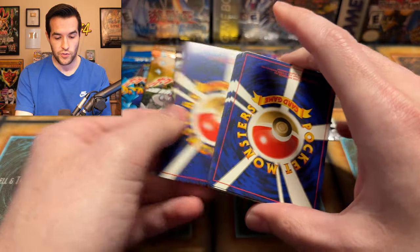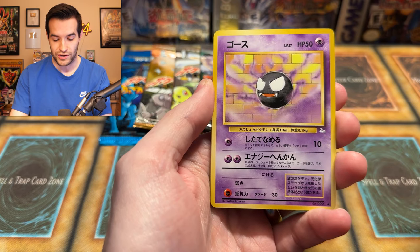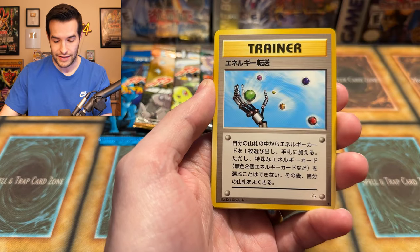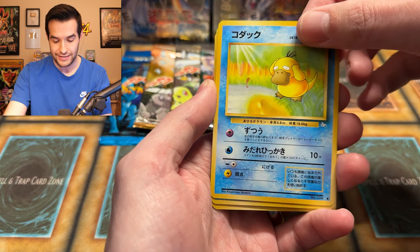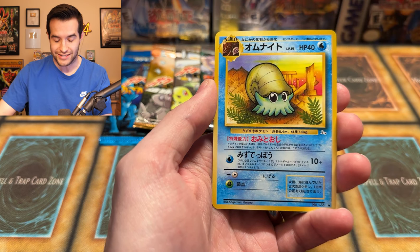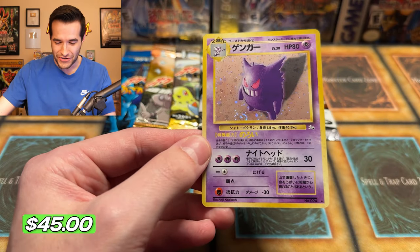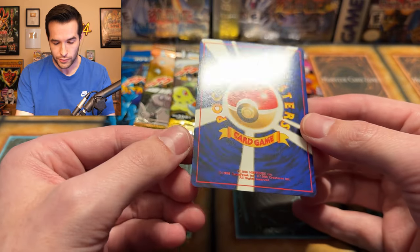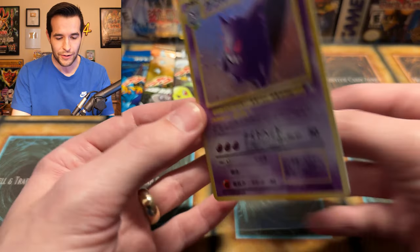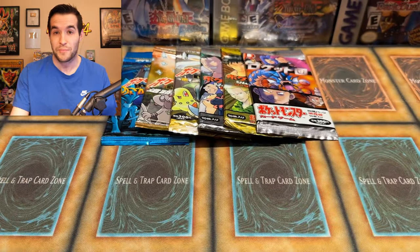From the Fossil pack: Magmar, Gastly — I remember this artwork so well, really cool card — Graveler reaching with those creepy hands, a Fossil trainer card, Psyduck, Horsea, Zubat, Omanyte... and a Gengar holo! Let's go — one of the absolute most iconic original Pokemon. It's got a little ding at the bottom, so not perfect, but still a really beautiful card. Probably won't grade it — that would likely make it an 8 or so — but I'll keep it in my Pokemon binder. Definitely better than Clefable.